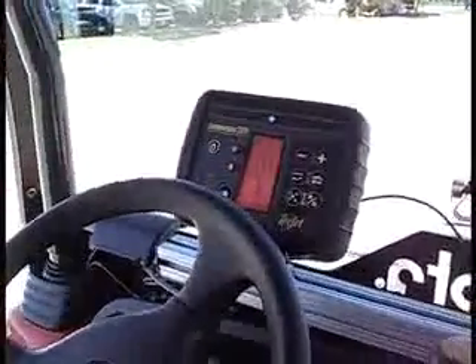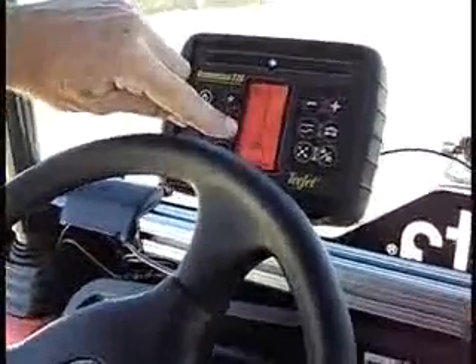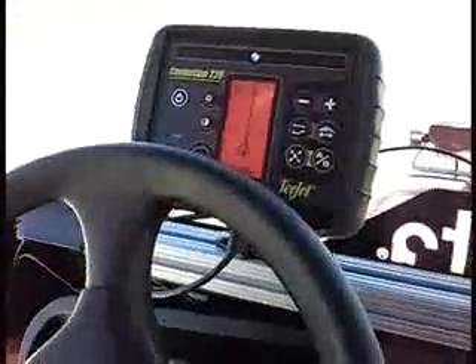The hot item right now is the Centerline 220 that we call Field Pilot — that's the auto-steer name. As you see, it's following this guideline. If I manually steered off the line, it would find the line for me.